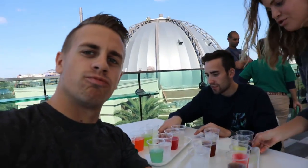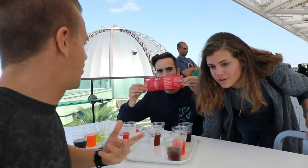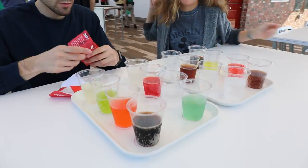This is the International Trace — this is a Flight of Pops, one of the options they have here. It tells you all the different ones and we're going to try them all out. These are Coca-Cola products from around the world.